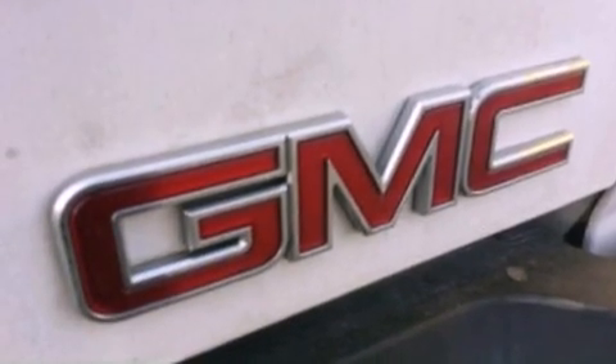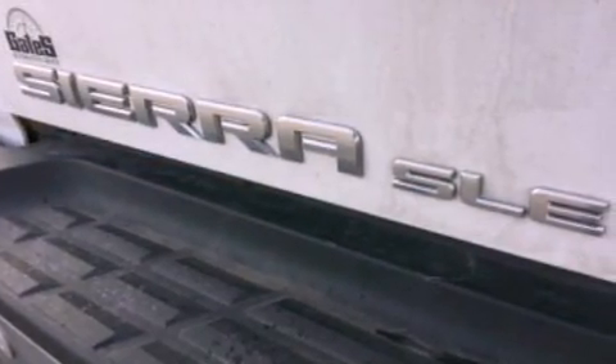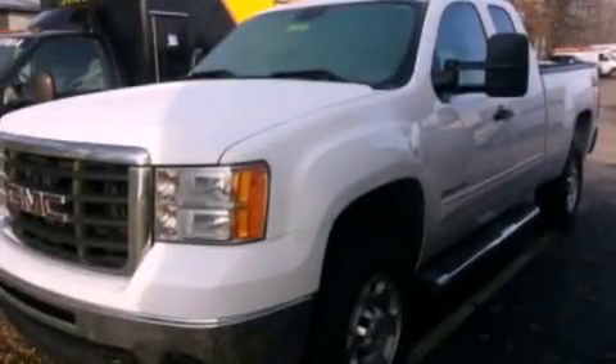Features include XM Satellite Radio, a double wishbone independent front suspension, cruise control, leather and alloy steering wheel trim, automatic locking wheel hubs, and an engine immobilizer theft deterrent system.